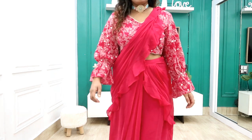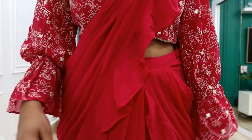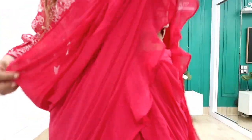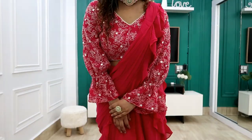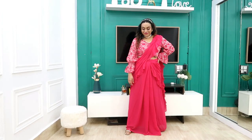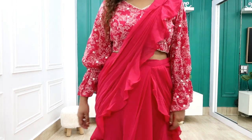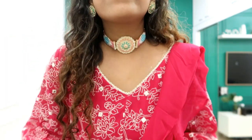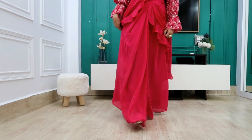A one-minute sari is very simple — you can wear it like a skirt. You have the sizes available, a zip, and ready-made pleats. You just have to take one side — it is a readymade sari. You only have to work for one minute. The blouse is very good quality with thread work on the sleeve. I have tried this Indian brand and this is my favorite one. I will link it in the description box.